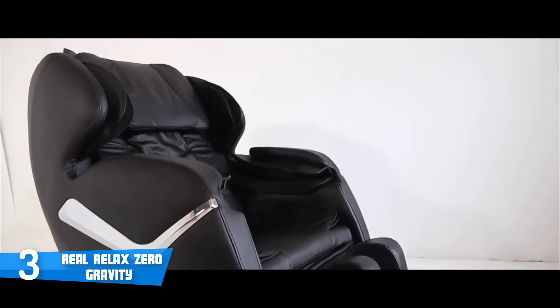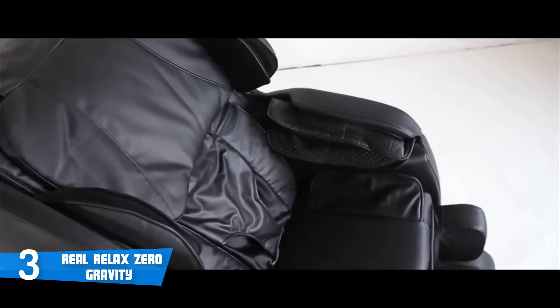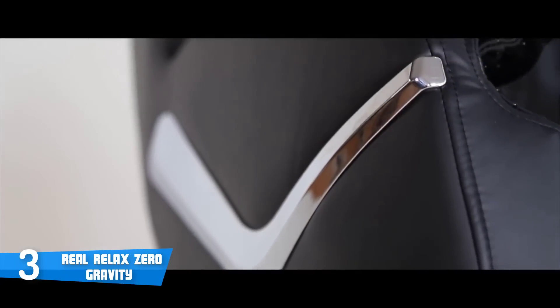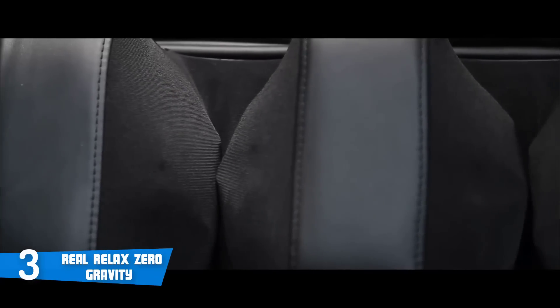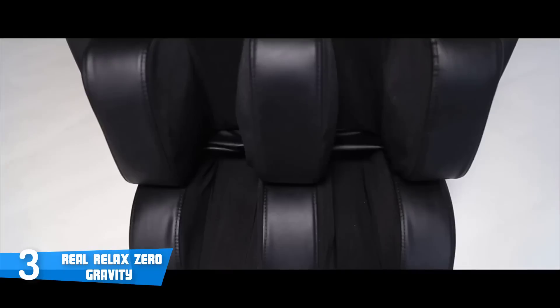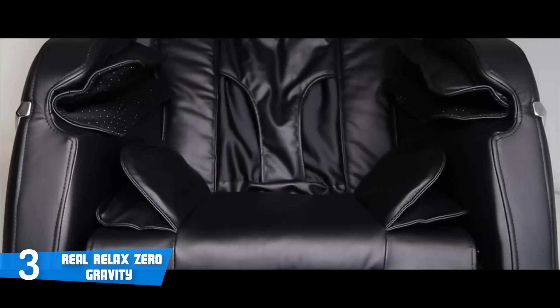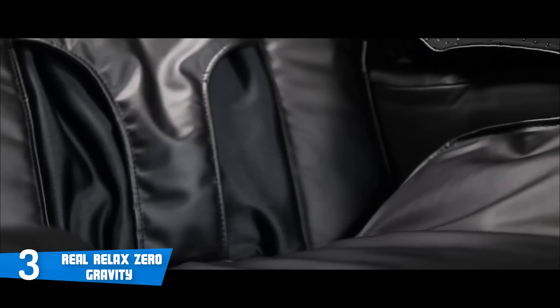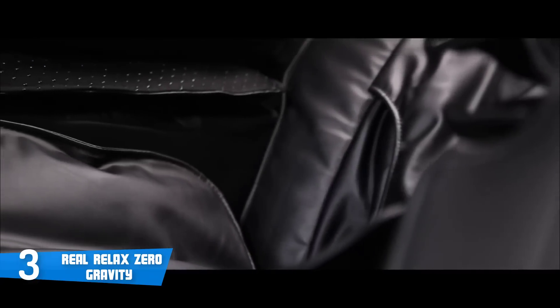This unit also packs four auto programs and a zero gravity button, which allows you to enjoy the benefits of getting a massage in zero gravity, where every part of your body will be fully supported. The Real Relax can accommodate users with a weight of up to 440.9 pounds and a height of 6.1 feet. To conclude, you should definitely consider the Real Relax Massage Chair as your next purchase, because this chair offers great value for its price.